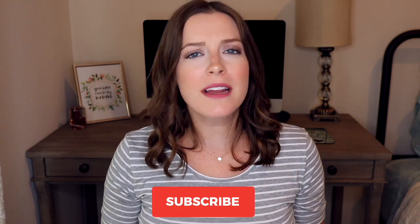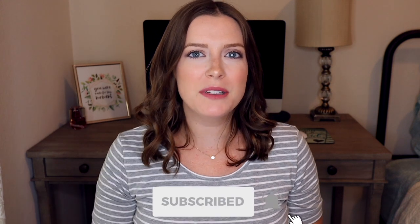Transform your half bathroom from boring to trendy with these 10 decorating ideas. Hey everyone, I'm Coral and welcome to my channel. If you're new here, click that subscribe button down below and hit the bell for new videos every week.